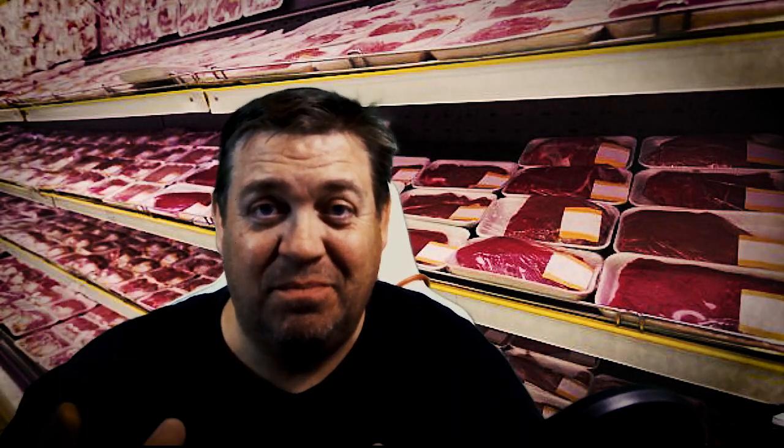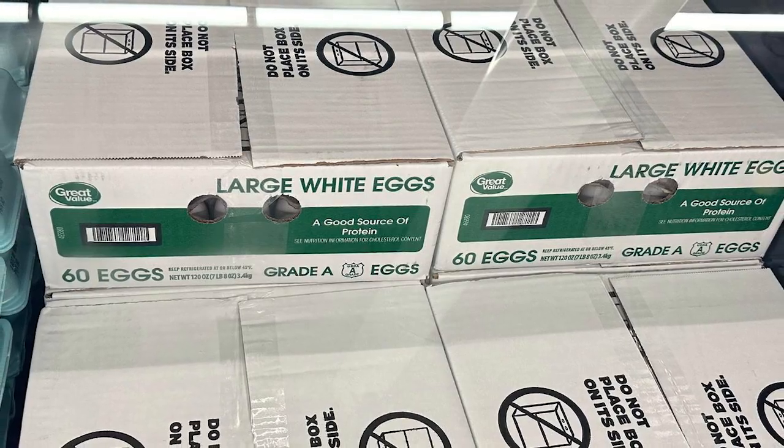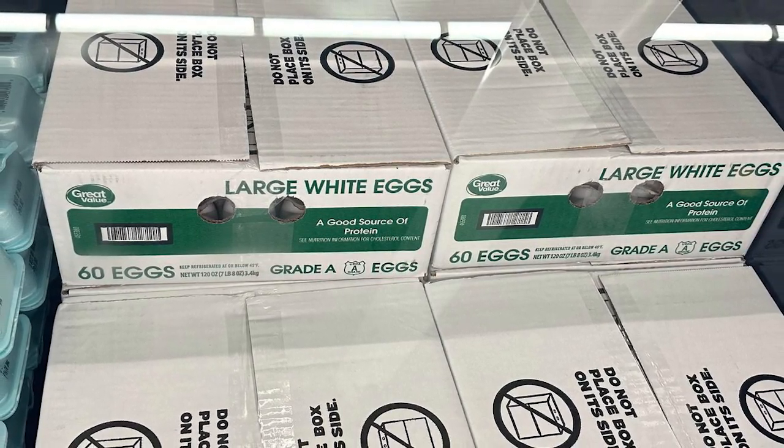Now eggs — look at this. You can get 60 eggs at Walmart for $9.84. I average four eggs a day, so I need about 120 eggs a month, which means buying two of those 60-packs. That works out to roughly $20 in your budget.